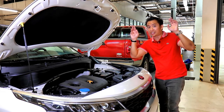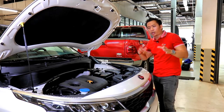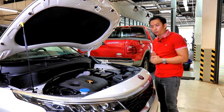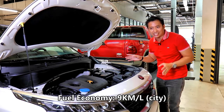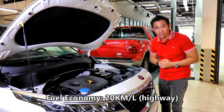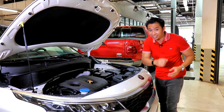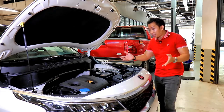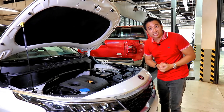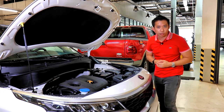Later on in the test drive we'll see how intelligent this transmission can be. Quoted fuel economy figures for this 2-liter motor stand at 9 kilometers per liter in the city and as much as 20 kilometers per liter on the highway. It is an Atkinson cycle engine, which prioritizes fuel economy over performance.